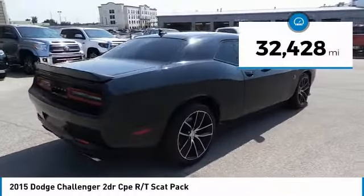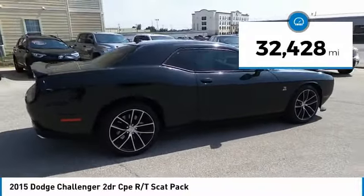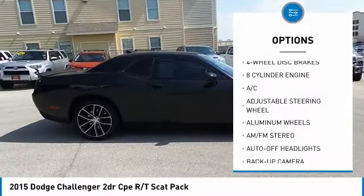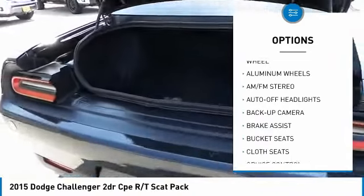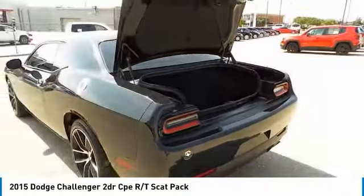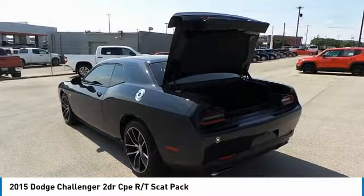This vehicle has less than 35,000 miles. Here are some of this vehicle's great options: navigation system, backup camera, keyless entry, leather-wrapped steering wheel, driver lumbar, driver airbag, adjustable steering wheel, power steering, keyless start, front floor mats.